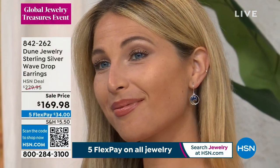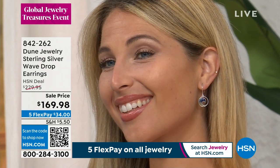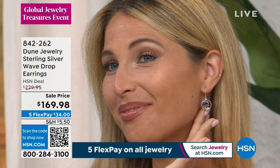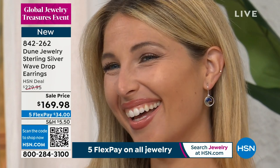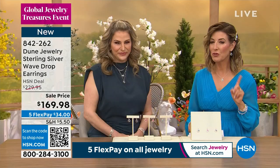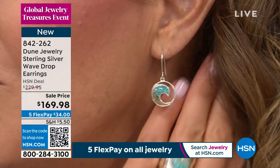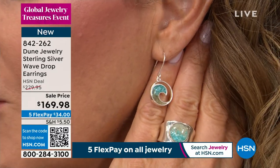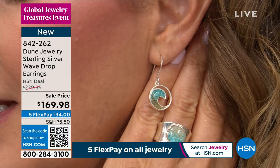I am wearing the wave drop earrings, and our beautiful model Erin is also wearing the wave drop earrings. For all the wave collectors out there — we call them wave makers! The wave drop earrings are available in three locations: if you love the turquoise, choose Florida; if you love the blue lapis, choose Cape Cod; if you love the pink, choose Bermuda.